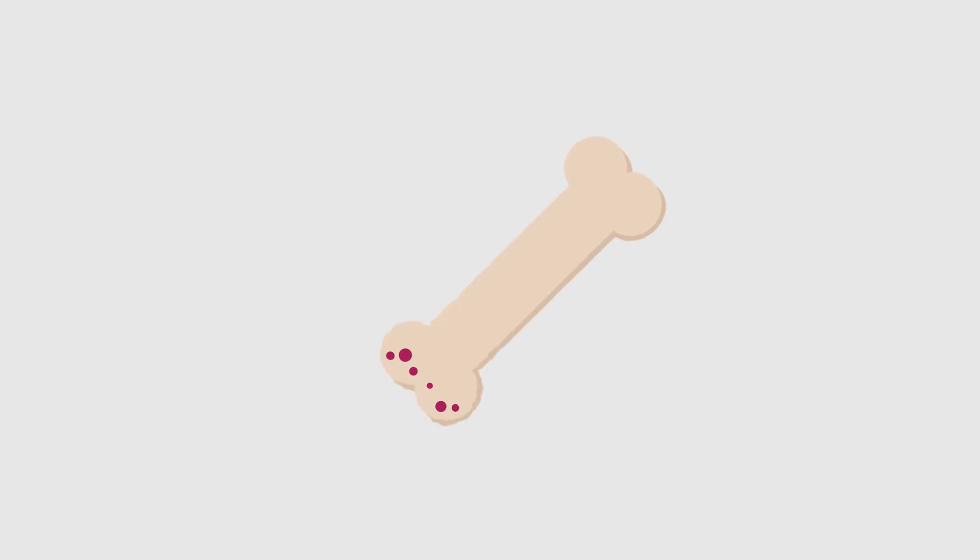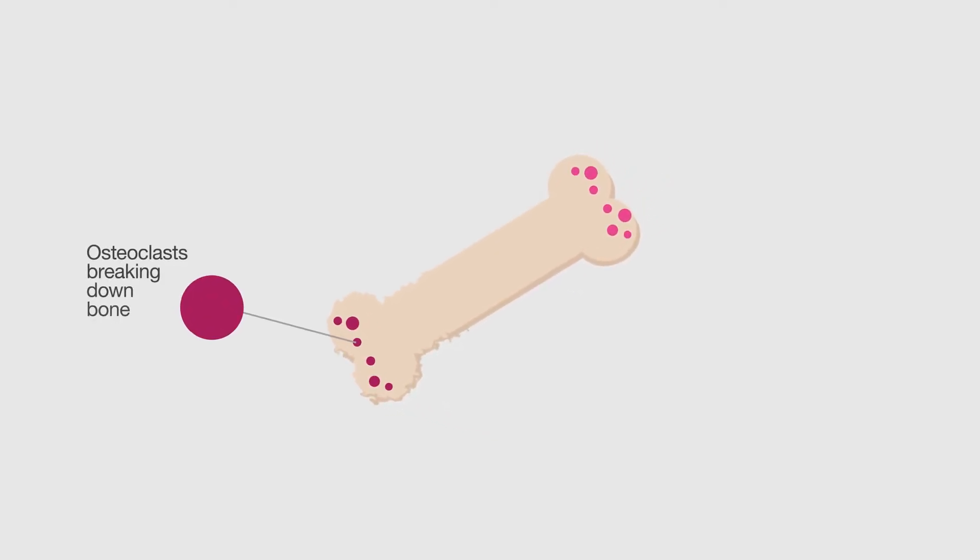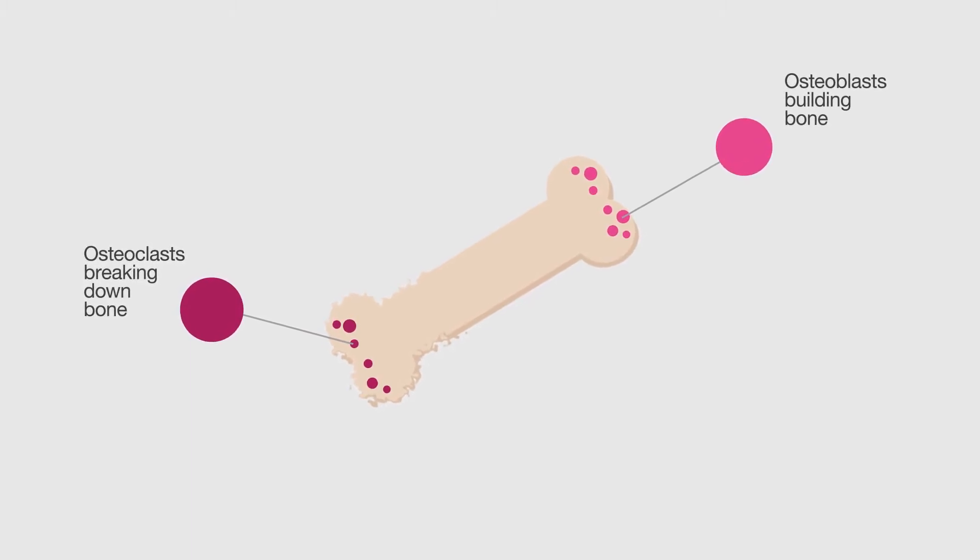Our bones are in a constant cycle of being broken down and rebuilt throughout our lives. Osteoclast cells break down old bone while osteoblast cells build the new bone.